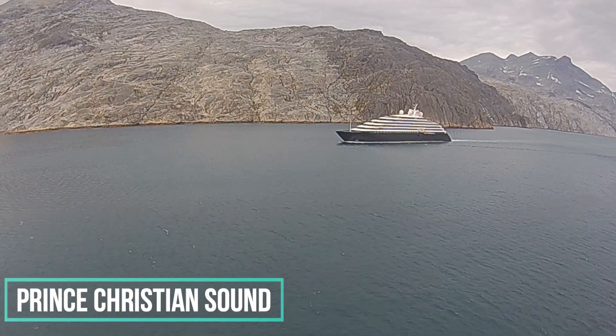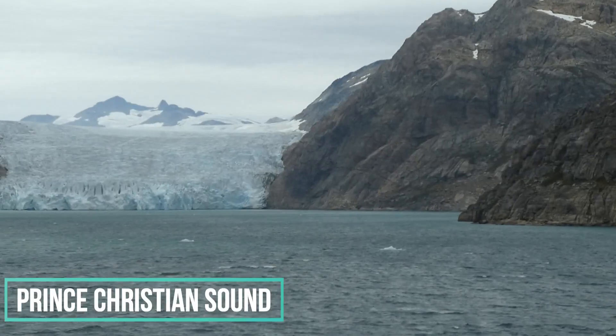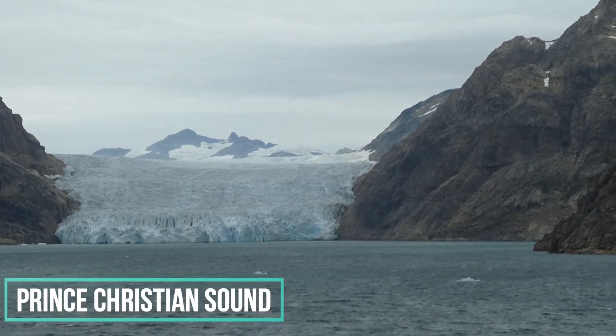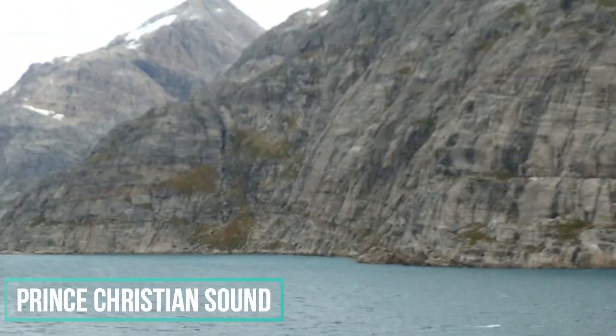When we arrived, we were met by another waiting ship, but after sorting out who would go first, we entered the waterway. Although not actually a fjord, it has everything that you would expect from sailing down a fjord, including steep-sided mountains, glaciers, waterfalls and breathtaking views at every angle.